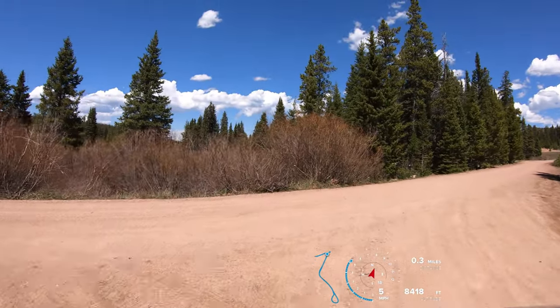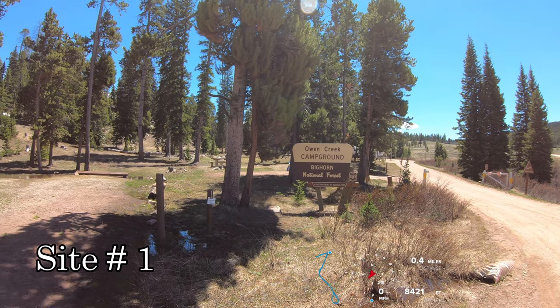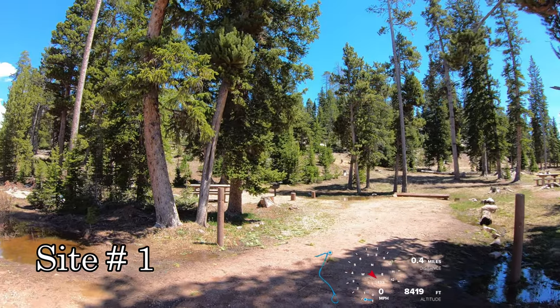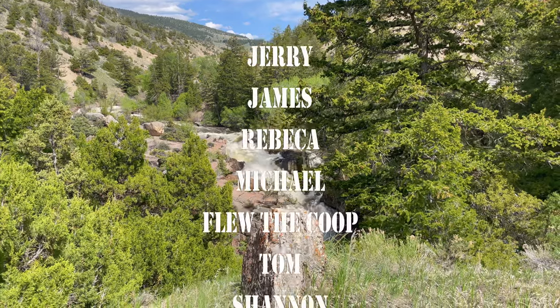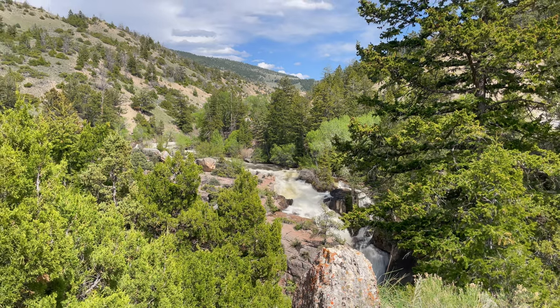Nice and easy short tour here tonight. Thanks for watching. Have a blessed day.